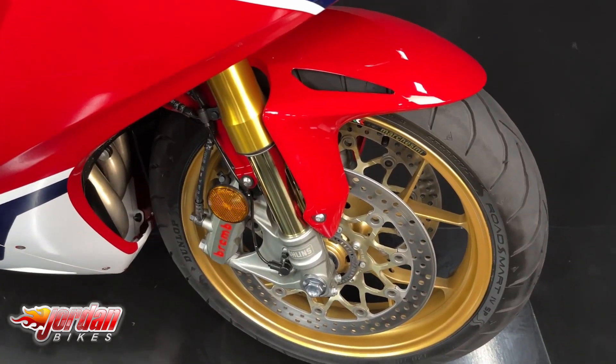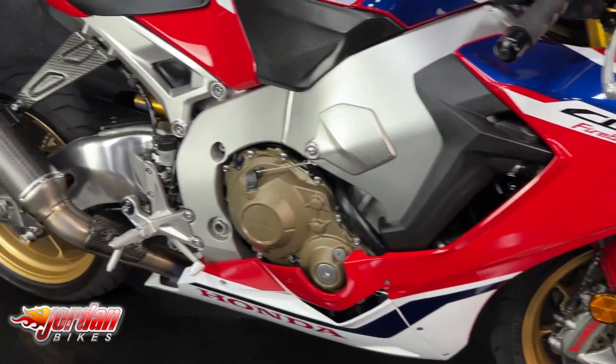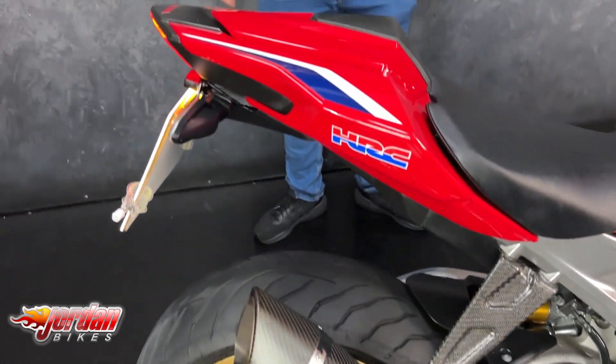It's super modern compared to the old shape. Obviously you get the traction control, the power modes, engine brake, slide control, and electric suspension on these now. This one's got a tail tidy on there.